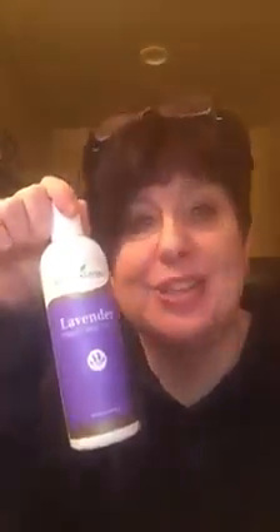Hey guys, Maya Swingley here, Essential Oils of Joy. Another Young Living tidbit today.